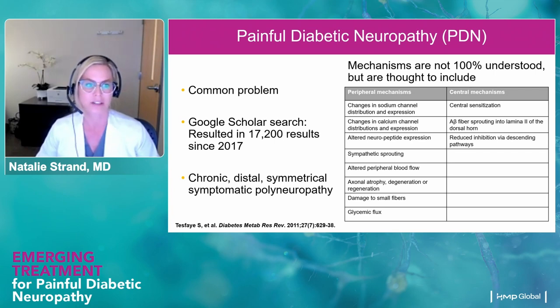When I was getting ready for this talk, I did a Google Scholar search and there were over 17,000 results in peer-reviewed publications since 2017 alone. Painful diabetic neuropathy is a peripheral neuropathy — it's distal, symmetric, symptomatic, and typically a polyneuropathy. The length-dependent nerves present first, so it often presents in the feet and then in the hands — that commonly described glove and stocking distribution. The peripheral mechanisms include changes in sodium channel distribution and expression, also changes in calcium channel distributions and expressions, giving us an idea of why some of our medications work, because we target these channels.